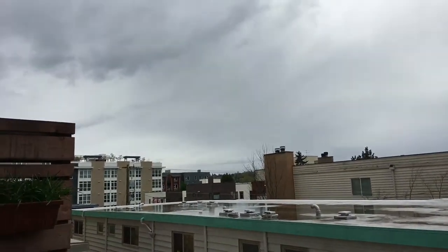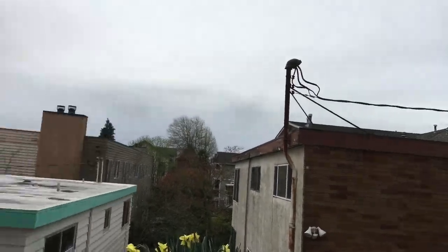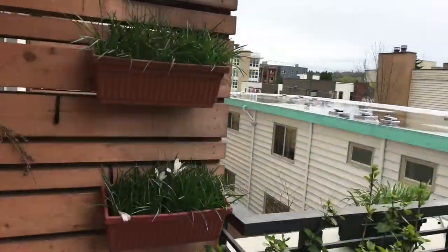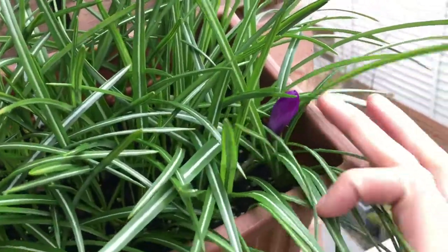Hey guys, it's April 15th, 2018. It's been really rainy here in Seattle all week, so we got plenty of water for the plants.